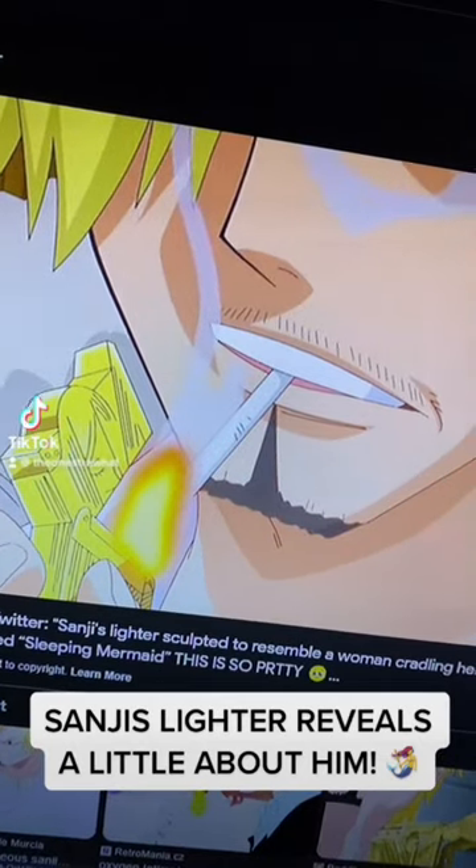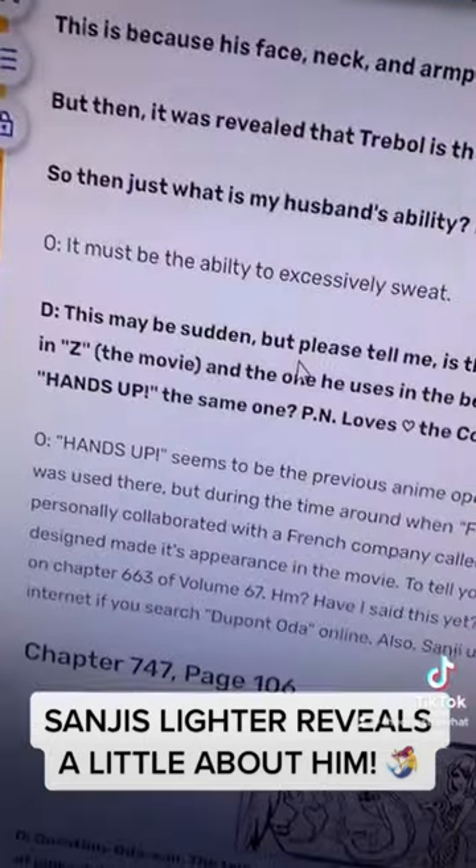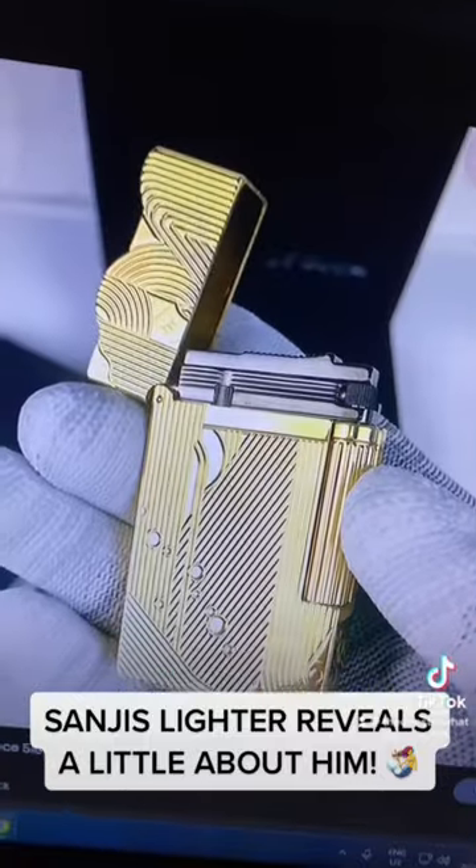Did you know that Sanji's lighter actually reveals a little bit about himself? This is a real-life lighter that exists in the real world. In One Piece Volume 75, in the SBS section, someone asked Oda what lighter Sanji uses, and Oda says he collaborated with a French company known as S.T. Dupont.